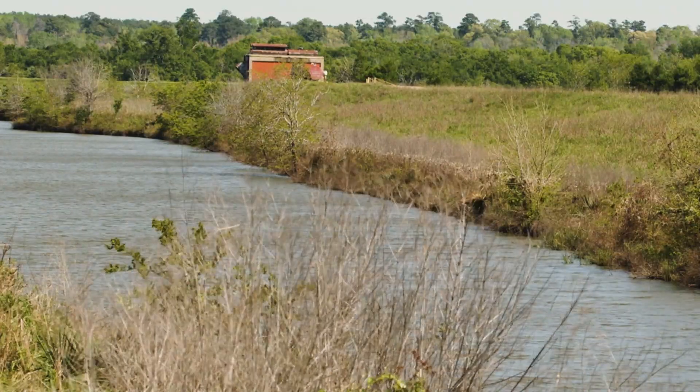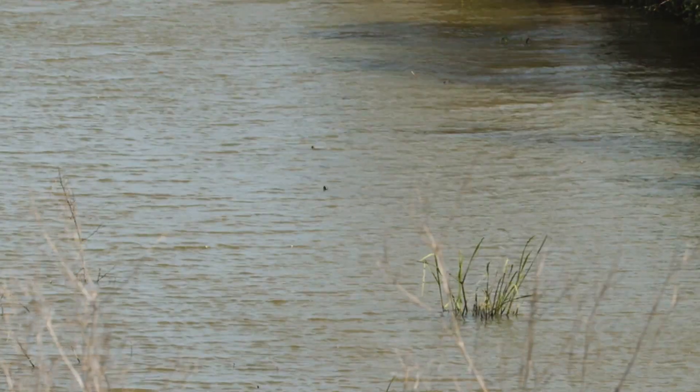This water goes into rivers where people fish from, swim in, and participate in other types of recreation. Also, many municipalities source community drinking water from these rivers, so it's an important job.